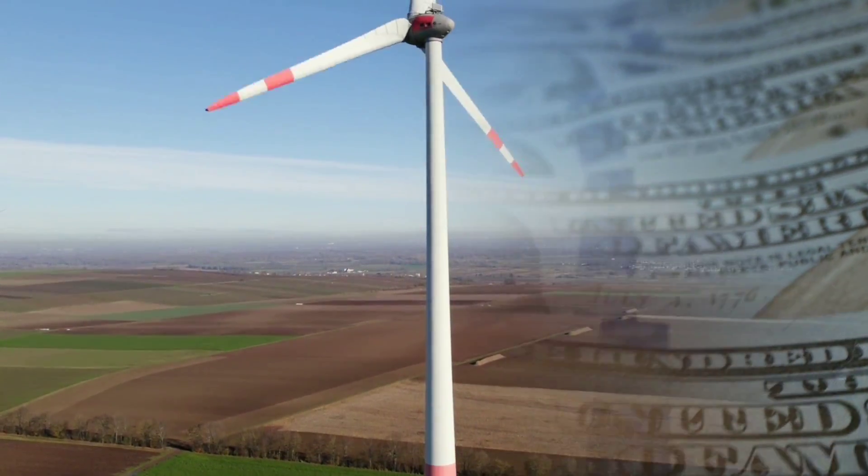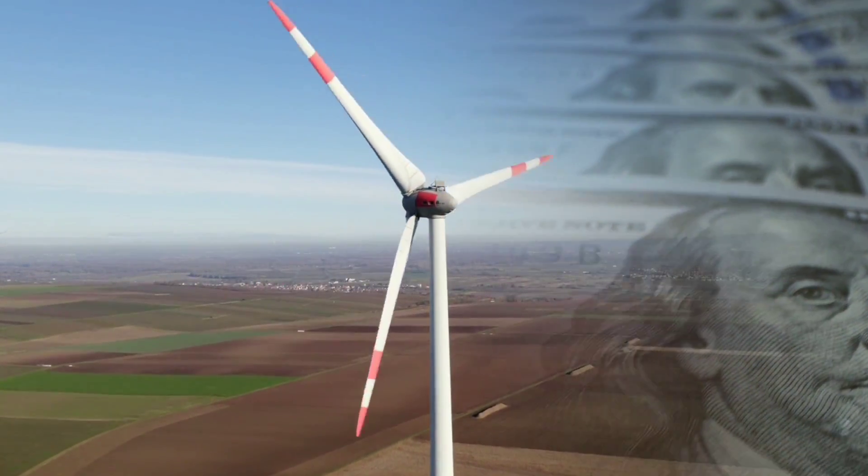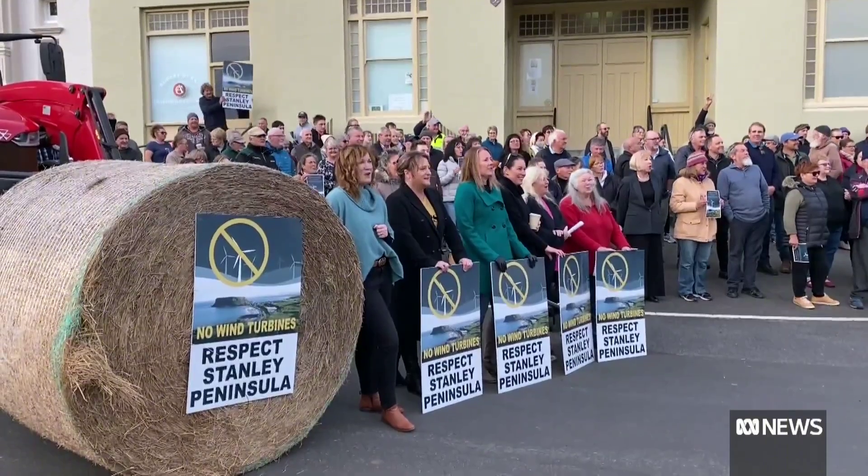In some cases, wind turbines have even been opposed by environmental groups and local communities who want to preserve the scenic and cultural heritage of their regions.